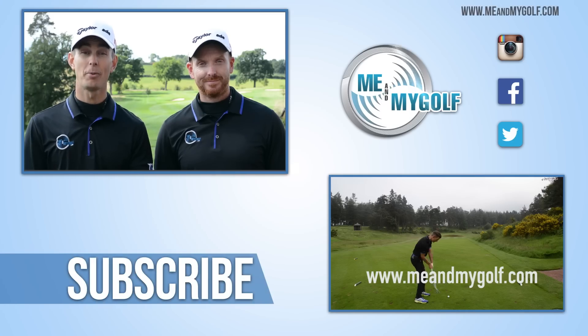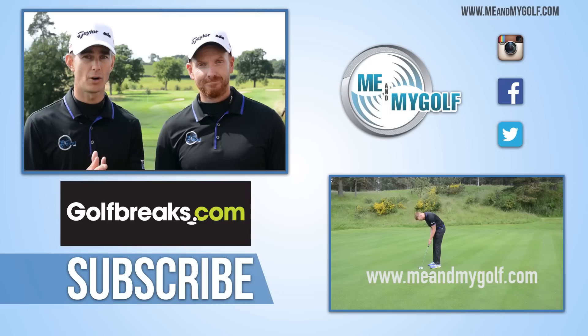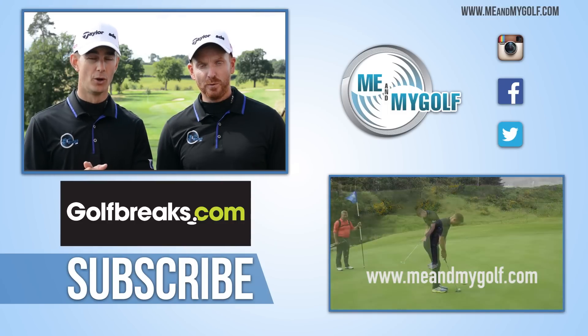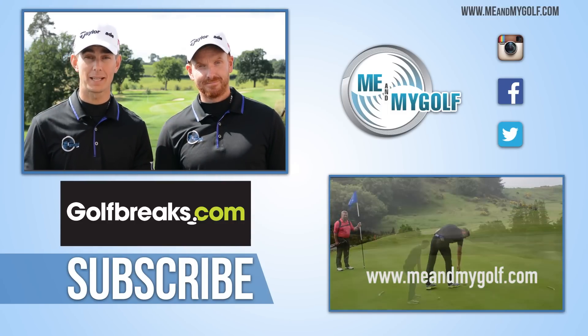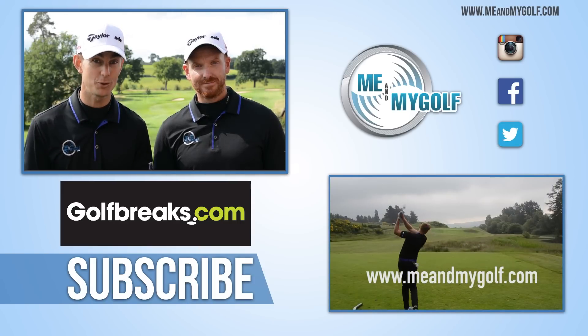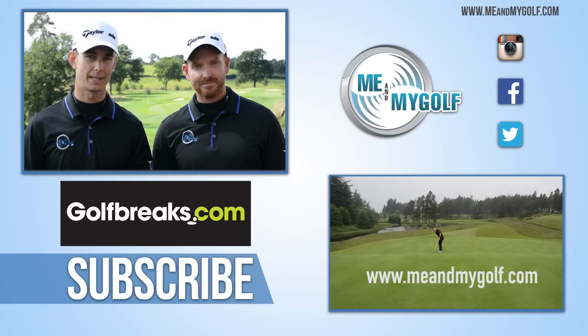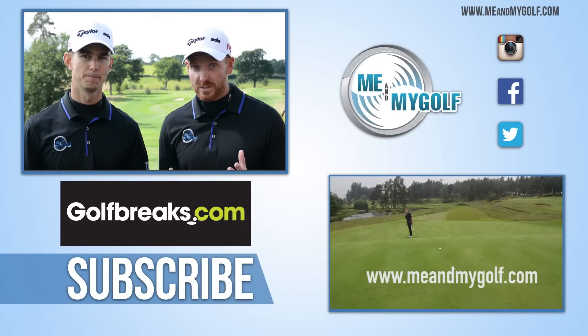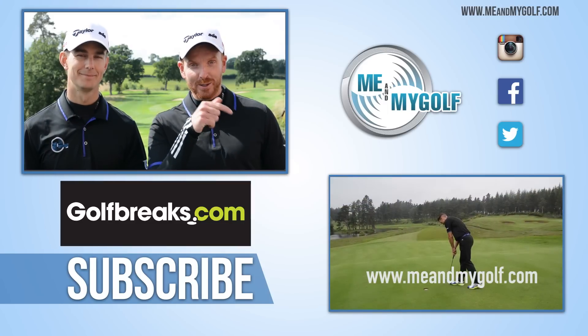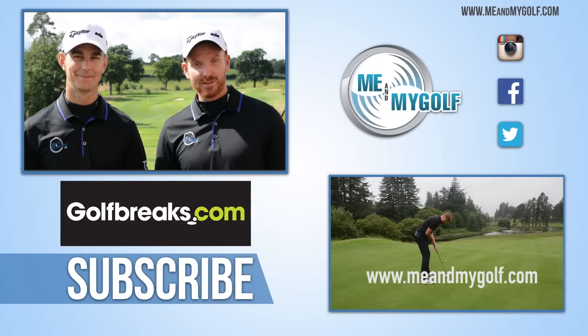Hope you enjoyed part one of the Gleneagles Queen's Course vlog. Massive thank you to Gleneagles themselves — what a fantastic facility, the golf course is beautiful. Also thanks to our friends at GolfBreaks.com for making this happen. Comment below — what do you think of the golf course? Have you played here? Would you like to play here? Subscribe to the channel and click the link below for more videos every week. If you want to see part two and see some even better golf, make sure you click on the link and go to meandmygolf.com — yes, we're going to get better. Hopefully! Thanks for watching. Cheers.